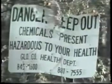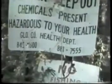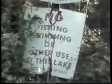Another concern is that all too often, chemicals later leak from the landfill, continuing the environmental and legal problems.